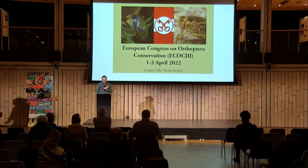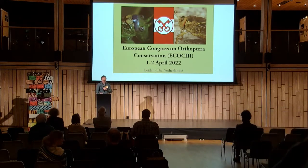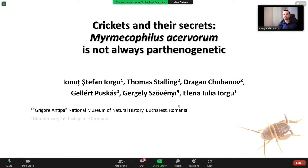The next presenter is Jonut Jurgo from Romania, talking about crickets and their secrets. Jonut, are you there? Tell us about these crickets.